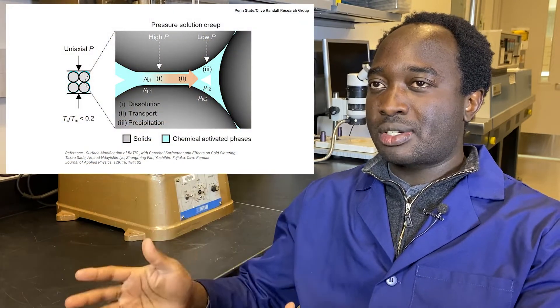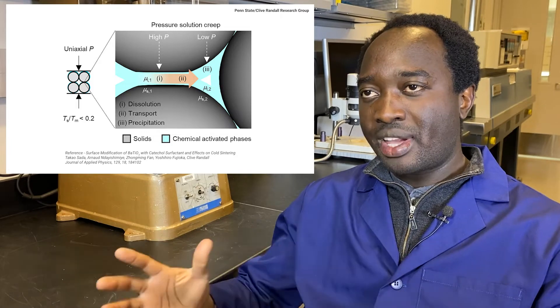Cold sintering is a geologically inspired process, mainly based upon pressure solution creep, which occurs by serial dissolution, mass transport, and precipitation processes following chemical potential gradients between high and low stress areas.